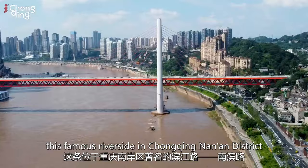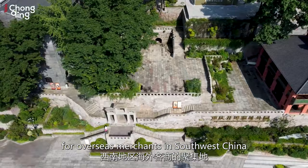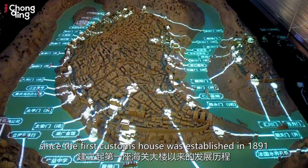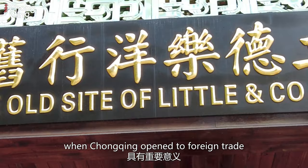Nearly 130 years ago, this famous riverside in Chongqing Nanan district became the place to be for overseas merchants in southwest China, and has stood witness to the development of Chongqing since the first customs house was established in 1891, marking the point in history when Chongqing opened to foreign trade.